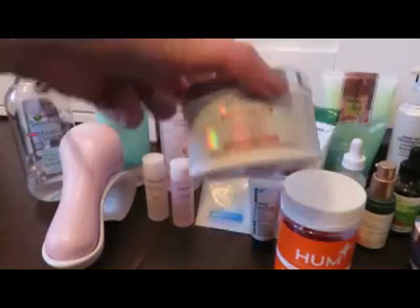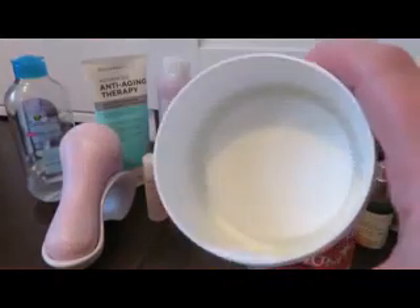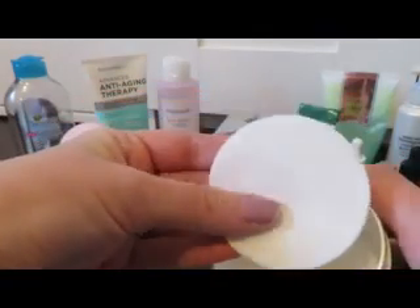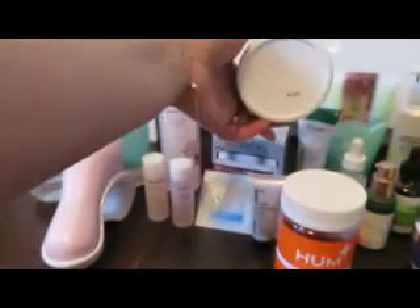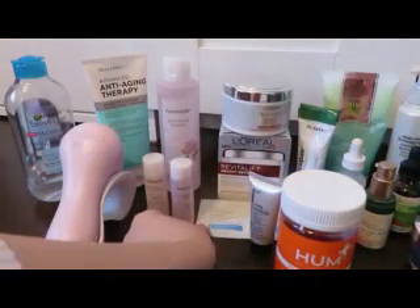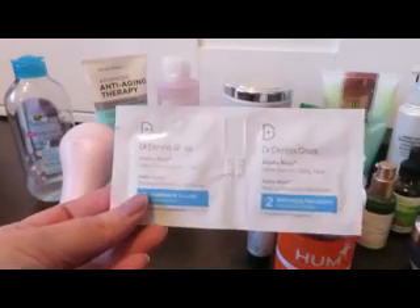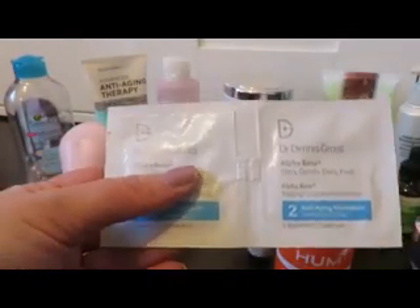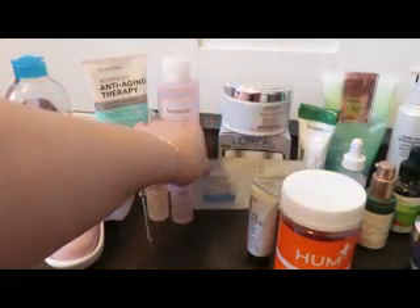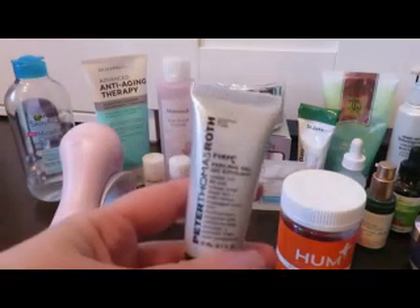I have these L'Oreal Revitalift Bright Reveal brightening pads — a good-sized pad with a little texture on one side, kind of a gentle chemical peel. I have a backup purchased at CVS as well. I go back and forth between those and the Dr. Dennis Gross Daily Peels — I even have an empty Dr. Dennis Gross packet here to remind me to repurchase at Sephora. I can't afford the Dr. Dennis Gross ones all the time, but if I won a contest I would exclusively use them. The L'Oreal ones do a great job.